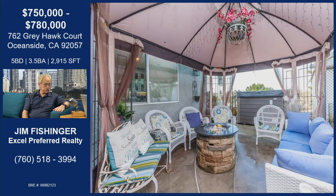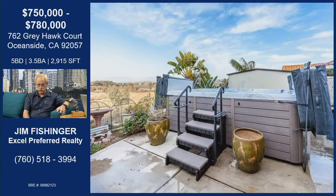They expanded the kitchen, so it's a very large, very nice kitchen. They also added what the current term is an ADU — Accessory Dwelling Unit. You have the opportunity to rent this out if you want to.